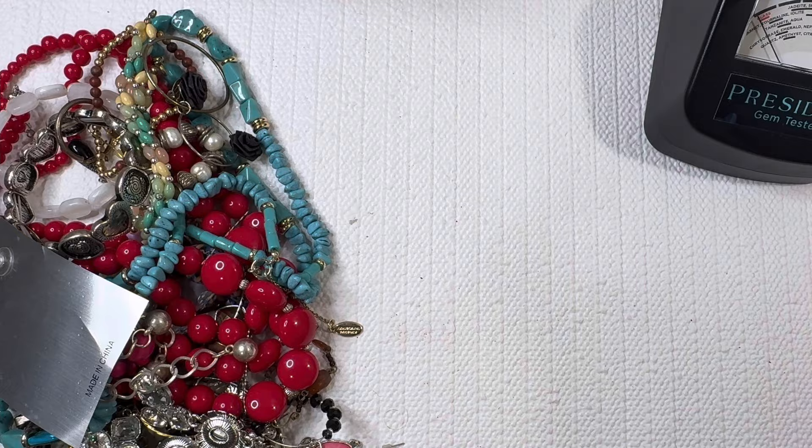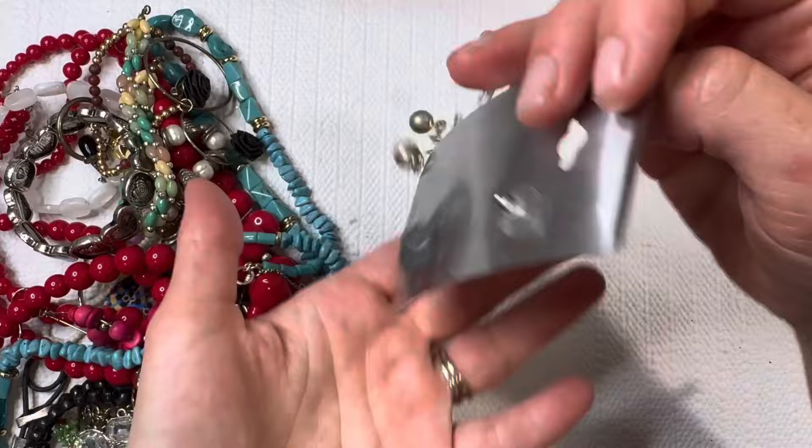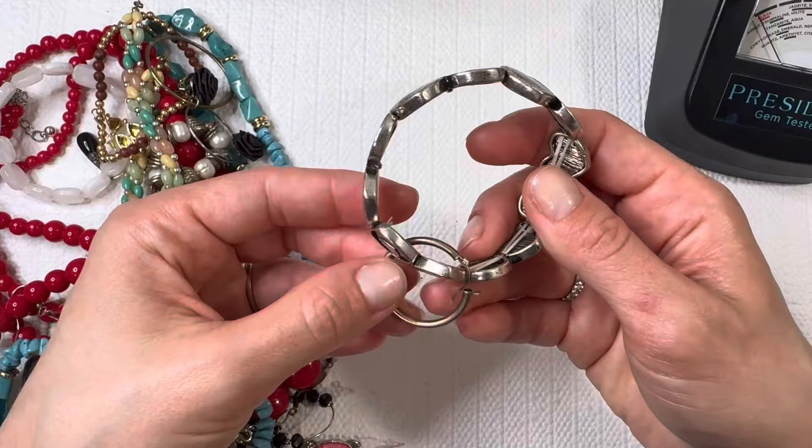We're going to start off with a lovely pair of costume earrings. It actually looks like it's missing a piece at the top, so I'm going to start the lot box with this pair. If you're interested in a lot box piece, you will have to email me for those — they will not be on my shops.